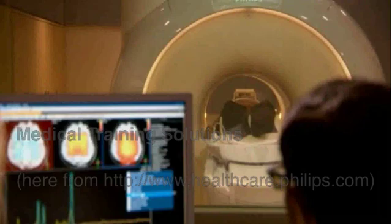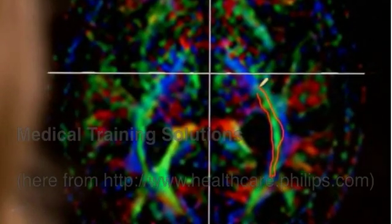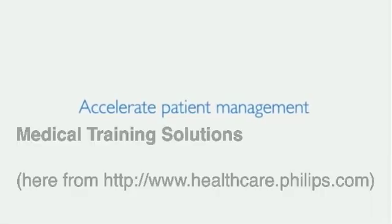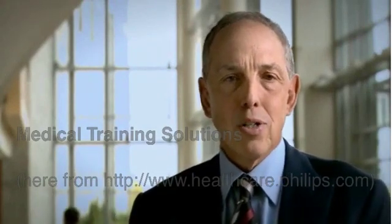This 40% increase is actually compared to other 3T MRs. We can now image patients faster, we can image them better, and we can image them more completely. The Ingenia — it's not just a small step forward, it's a major leap ahead of the competition.